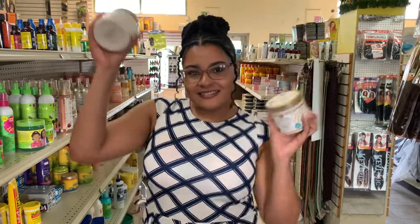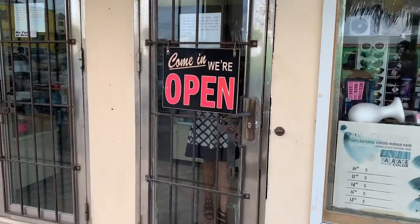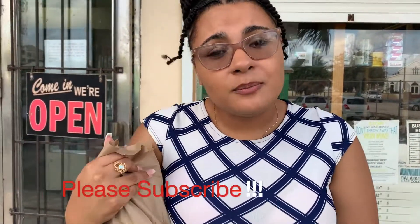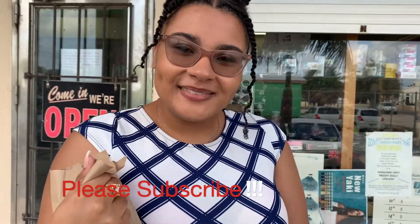Thanks for watching! Thank you so much for shopping with me — I got my products. Please don't forget to subscribe to my channel. Thank you!